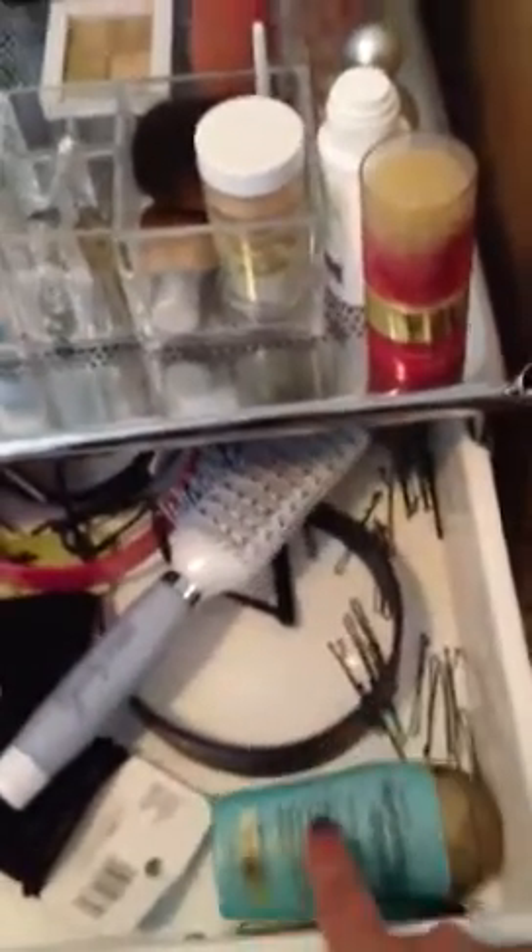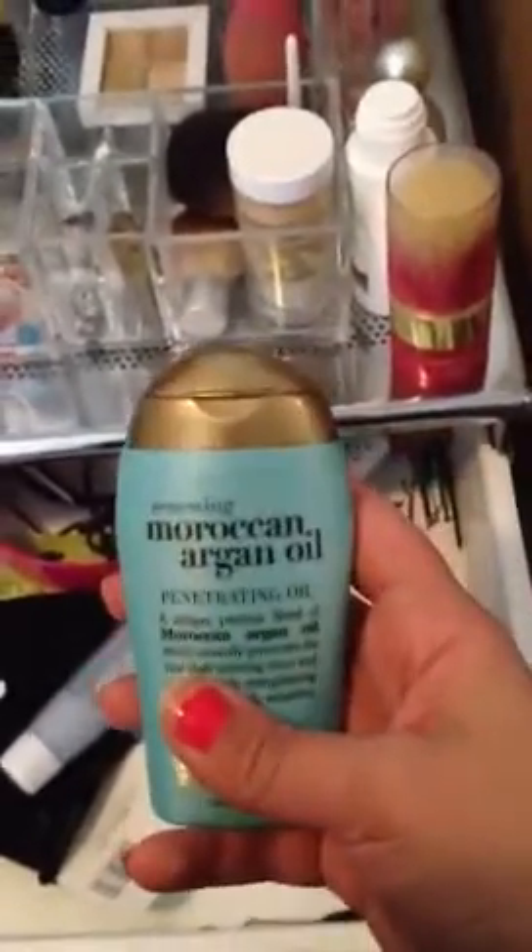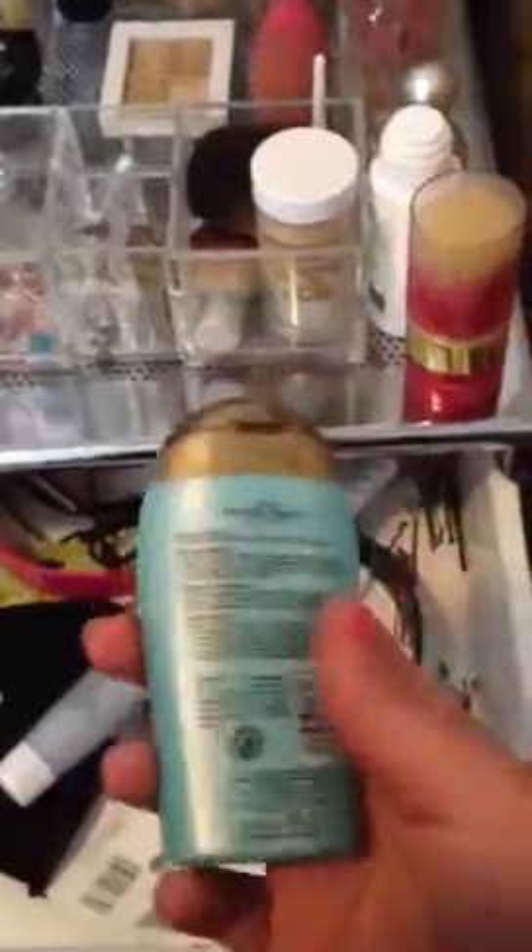All right, first drawer - just a hair drawer. I have my brush, my rubber bands, my headbands, some extra hair clips and hair pins, and then my Moroccan oil that I use every time I get out of the shower for my hair.